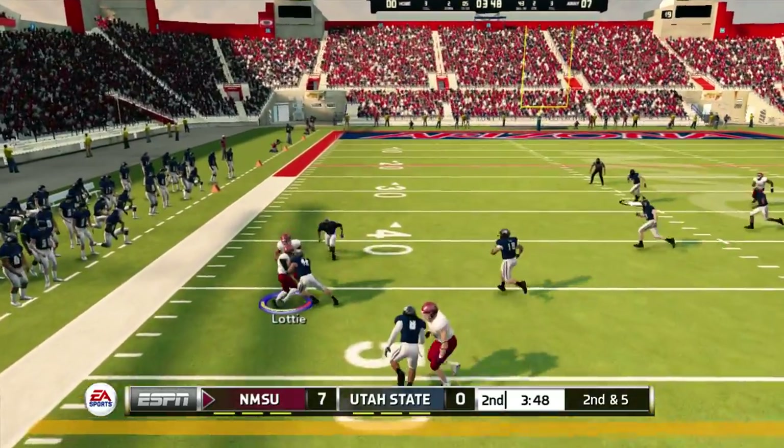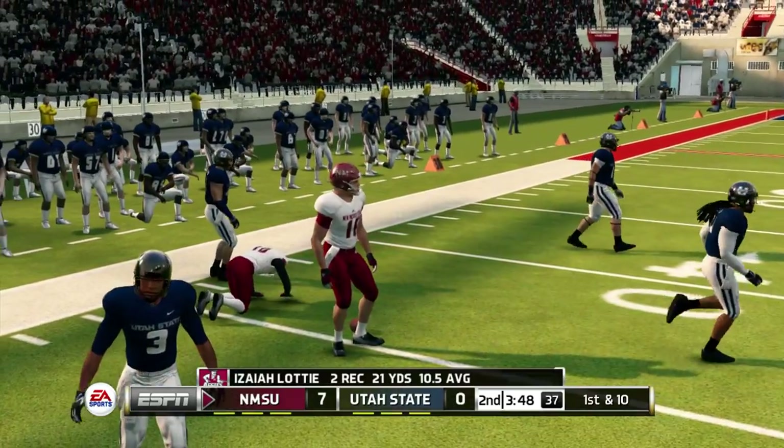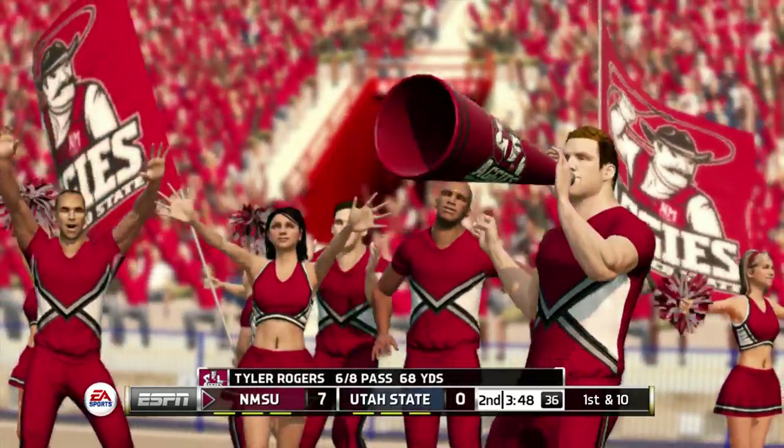Gets it, he's in space. They'll bring him down right around the 46-yard line. Nice pickup as they connect on the pass play — they look to be in sync right now. They're both reading the defense properly.